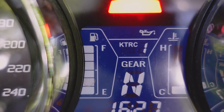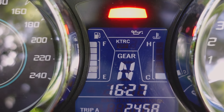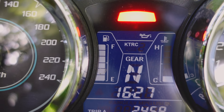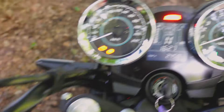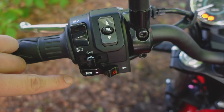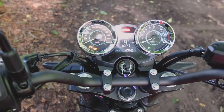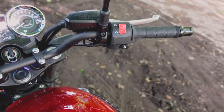We can also adjust the traction control via the Select button: we can switch it off, and also switch it back on or set it to a second level. We leave it at level 1 and press Select to confirm. Otherwise, standard controls: dipped beam, high beam, left-right indicators, horn, hazard lights, kill switch, and starter.